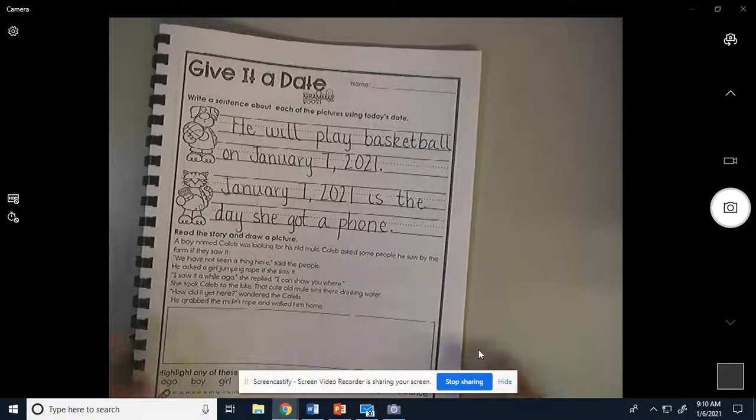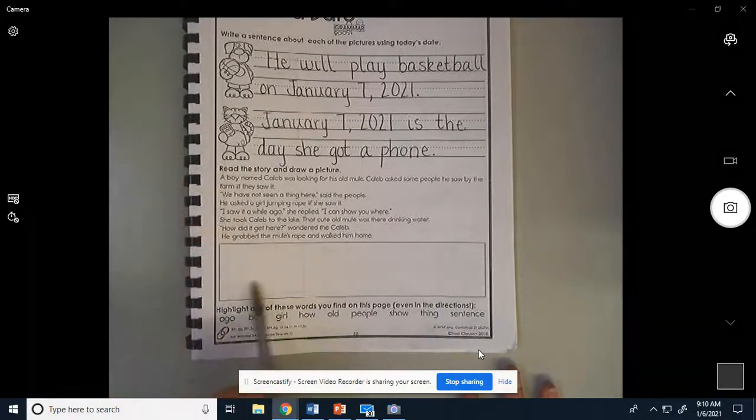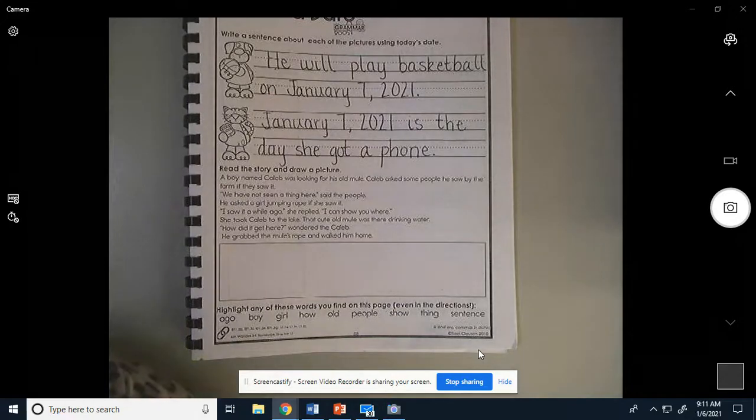Alright, now this next part — I'm going to read a story to you and you're going to draw a picture while I read it. I'm going to read the story and you're going to draw a picture that shows what the story is talking about. Ready? I'm going to read it three times so you have time to draw your picture. When you think about what you want to draw, think about it in your head before you start drawing.